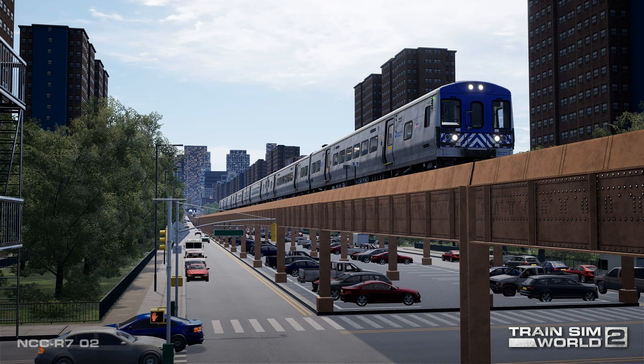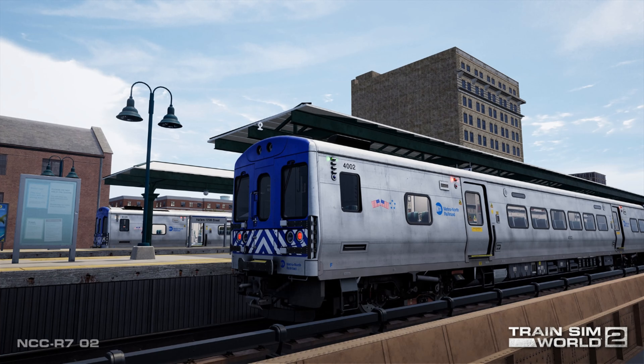And soon, the Harlem Line Grand Central Terminal to North White Plains route is coming to Train Sim World 2, so let's take a closer look at this busy and historic commuter railroad line.